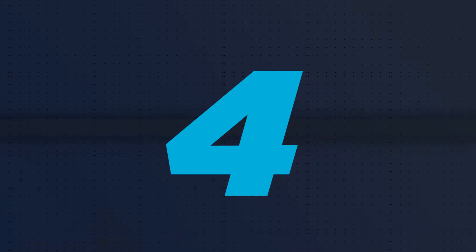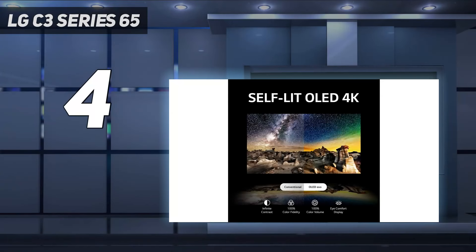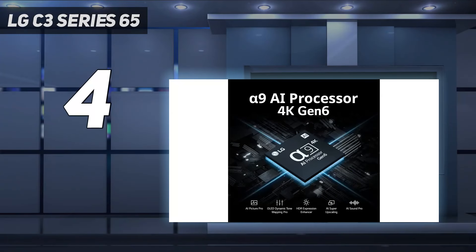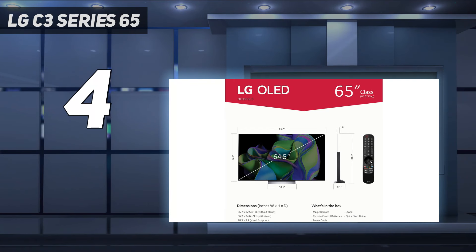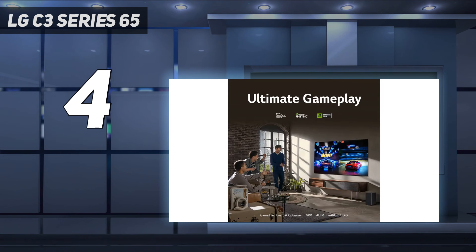Coming in at number 4: the LG C3 Series 65-inch. If you want a good home entertainment OLED but don't want to get the expensive Sony A95L OLED, check out one of the best upper-mid-range TVs we've tested, the LG OLED 65C3PUA. It's a premium TV that delivers stunning picture quality, especially in dark rooms, thanks to its near-infinite contrast ratio.